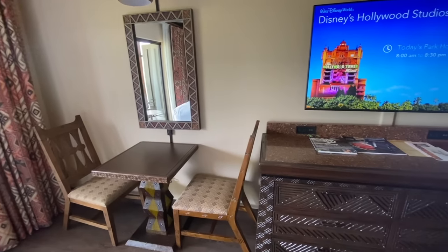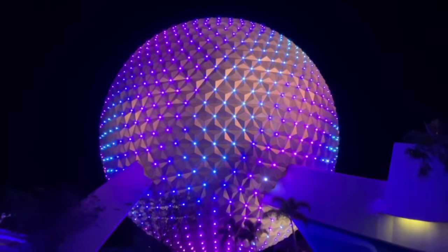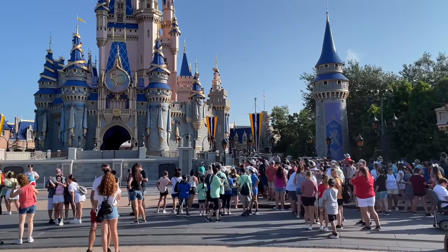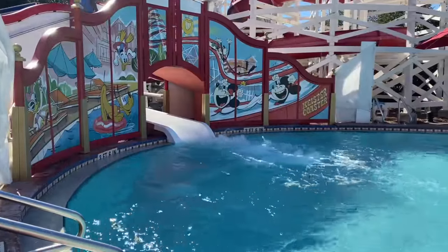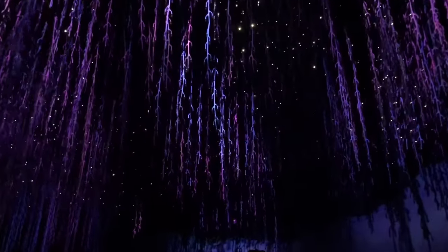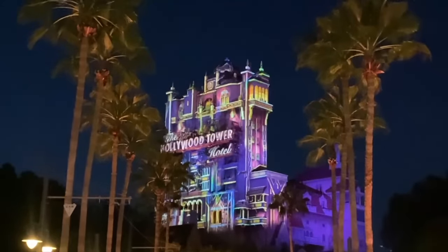Staying at a deluxe resort has major perks, like extended evening hours — which give deluxe resort guests the ability to stay in select parks up to two hours after closing for everyone else. But here's the tip: on the day you check out of your Disney deluxe resort, you can still use your extended evening hours that same night. For example, if you checked out of Disney's Contemporary Resort that morning and you're sleeping at All Star Music that night, you can still use the extended evening hours benefit one last time. So milk your deluxe room for all it's worth.